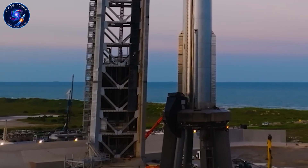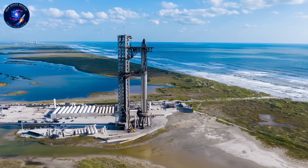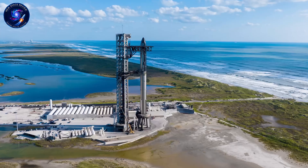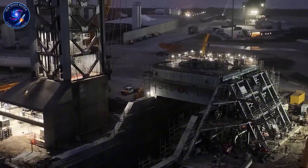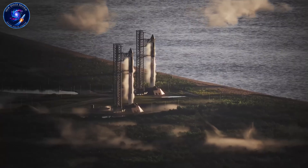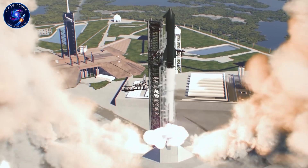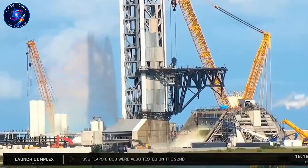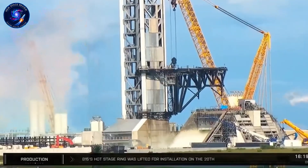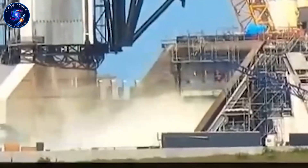This will eventually allow propellant to flow from the orbital tank farm up through the tower and out to the ship connection plate. We're still waiting for the other half of this arm — the section holding the actual connection unit. Another deluge test ran this week, though it came from the flame trench rather than the mount's top deck. This could be preparation for booster static fire testing, which wouldn't require the top deck deluge.